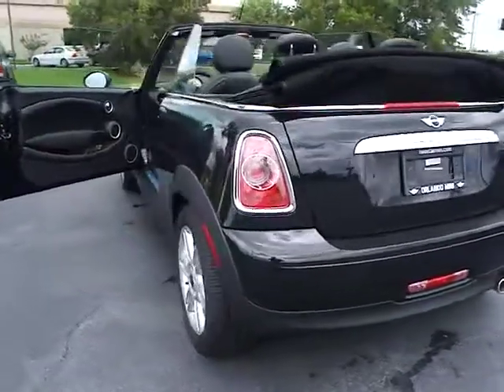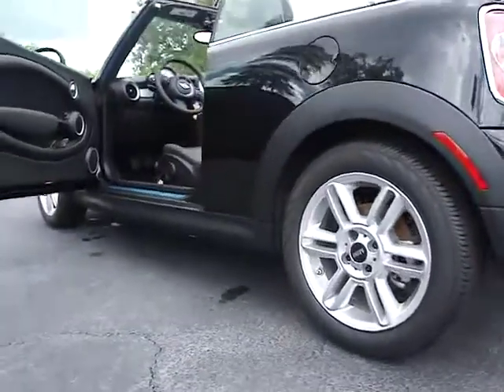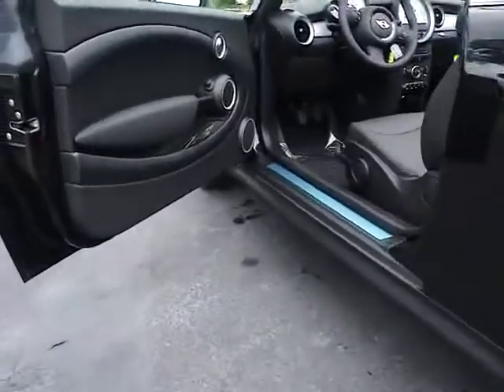AM FM stereo radio, FWD, rear defrost, MP3 player, bucket seats, CD player, trip computer, power door locks.